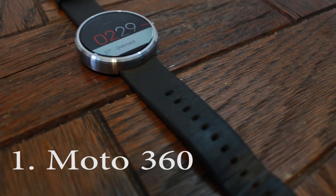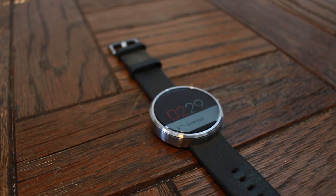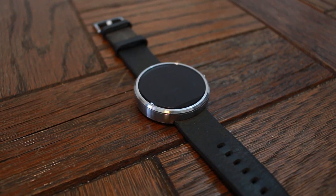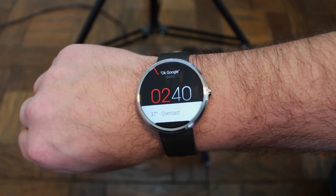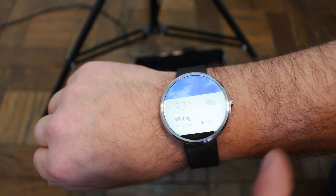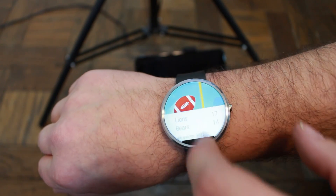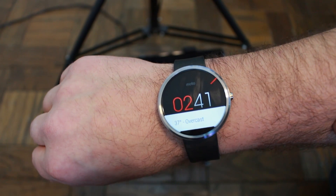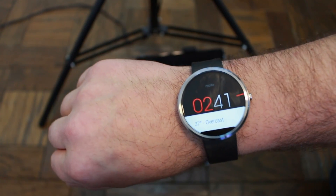Number one on my list is the Moto 360. This device is one beast and an awesome accessory with great style. I use this thing every day — getting weather instantly, notifications, text messages, football scores, and more. One of the things I just recently figured out is how to use it to take pictures or selfies, which is pretty cool.